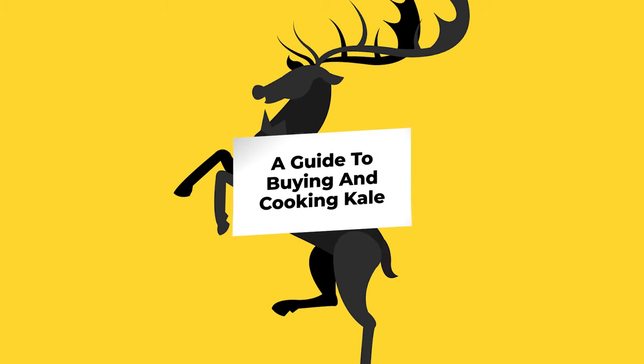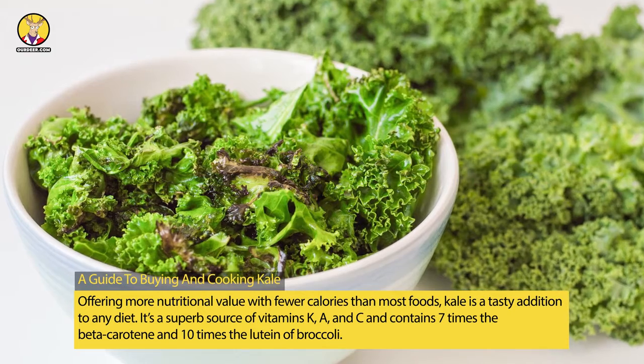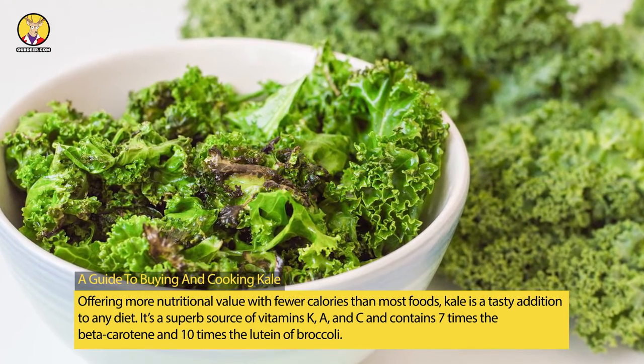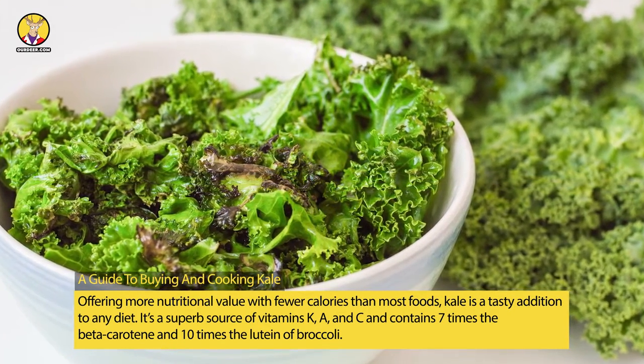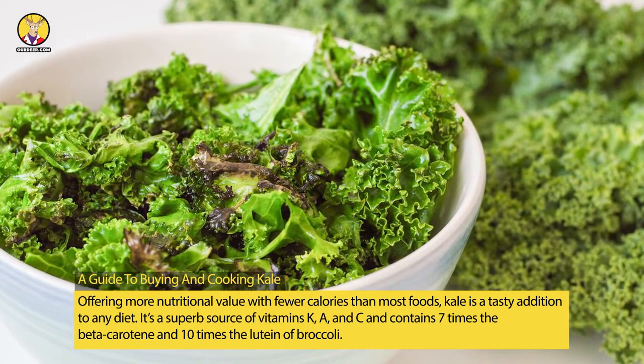A guide to buying and cooking kale. Offering more nutritional value with fewer calories than most foods, kale is a tasty addition to any diet. It's a superb source of vitamins K, A, and C, and contains seven times the beta-carotene and ten times the lutein of broccoli.